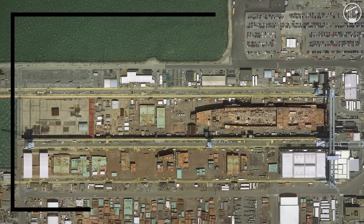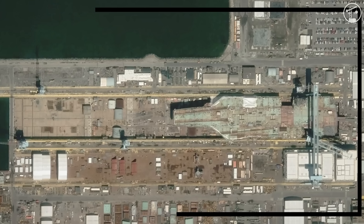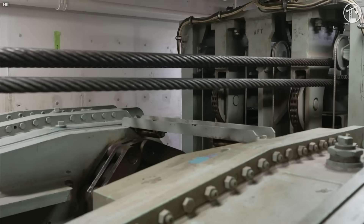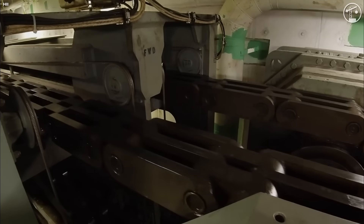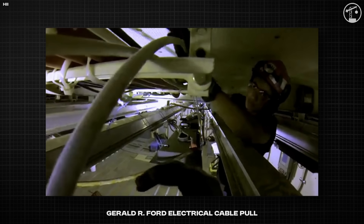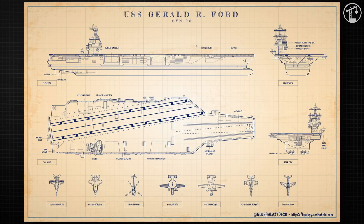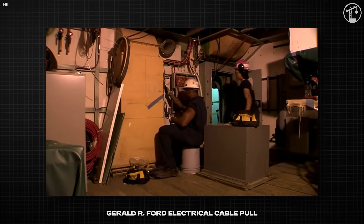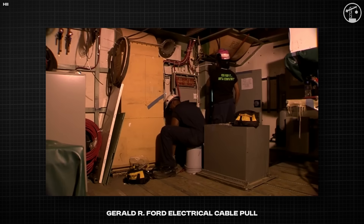Once the big steel is in, the yard begins the controlled transformation from steel box to working plant. Kennedy has 2,615 compartments. By mid-2022, it passed the 1,000-compartment milestone. As a scale reference, Gerald R. Ford required more than 14 million feet of electrical and fiber cable, and Kennedy is slated for about 10.5 million feet, of which more than 9.8 million feet were already installed by 2022.